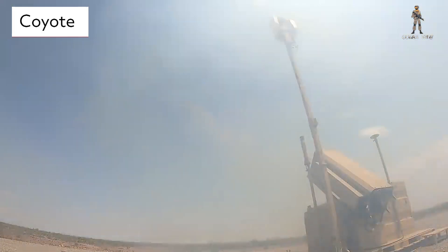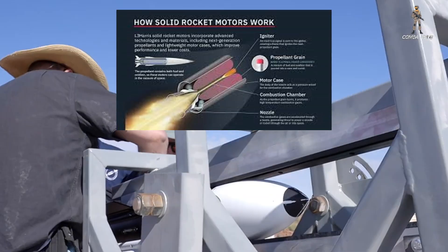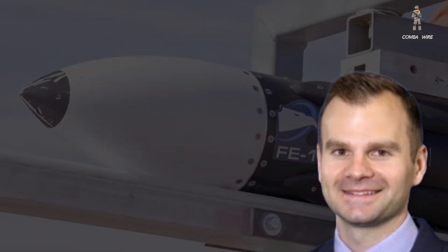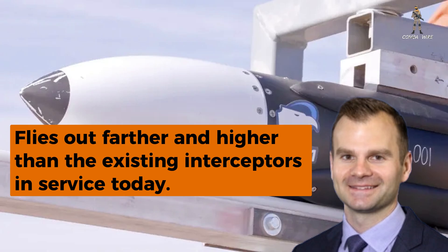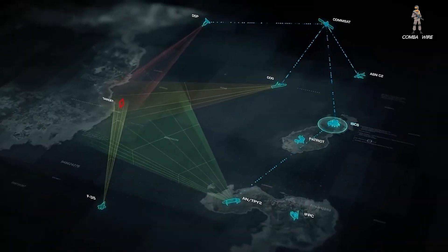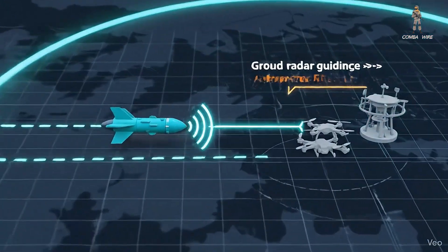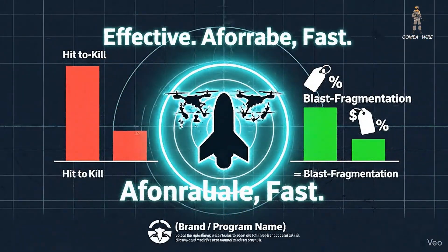Unlike the Coyote, which is powered by a small jet engine, the FE-1 uses a solid fuel rocket motor, meaning faster acceleration, longer reach, and quicker time off the rail. Noland confirmed that FE-1 flies out farther and higher than the existing interceptors in service today. The missile operates in two phases: it's first guided to its target by ground radar, then transitions to its own radio frequency seeker to close in. Its 20-pound blast fragmentation warhead is designed for maximum destructive power against fast-moving drones, and unlike hit-to-kill, this approach helps keep costs down.